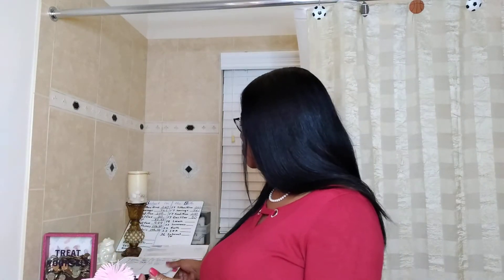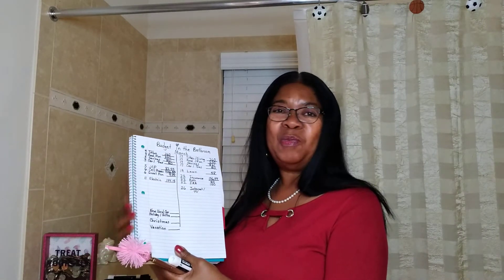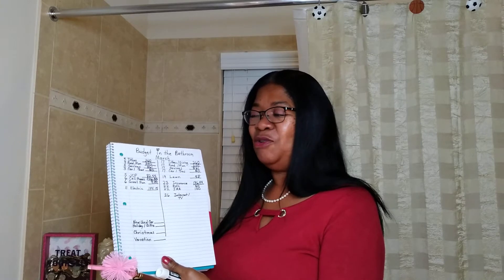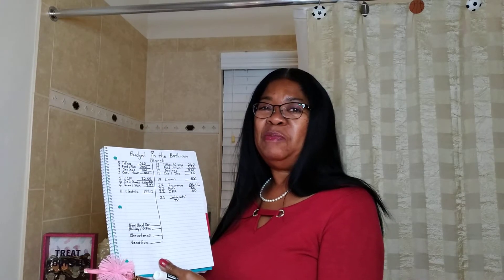Get your bills. Here are my bills — everything's already here. Electric bill, car insurance, everything's here. This is the notebook I was telling you about. Just get a spiral notebook. That way everything is all together when you're doing your budget.